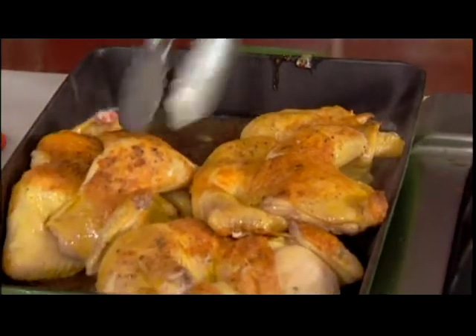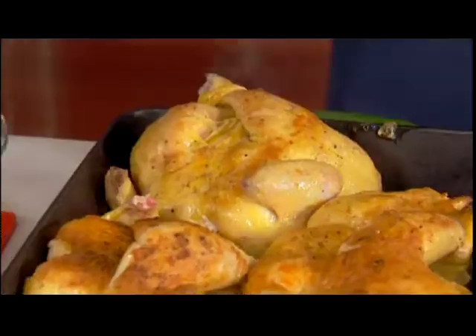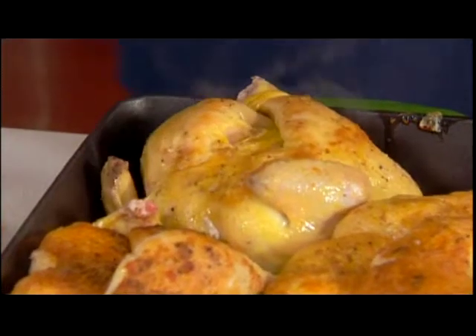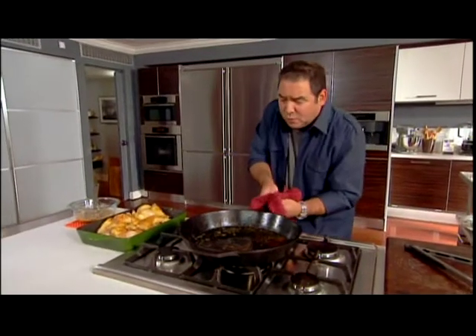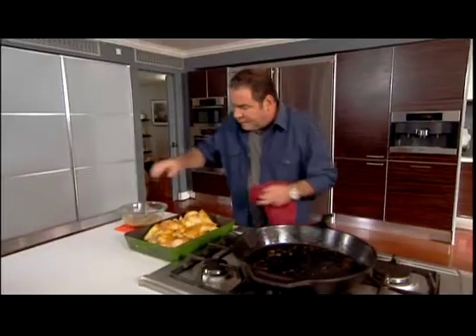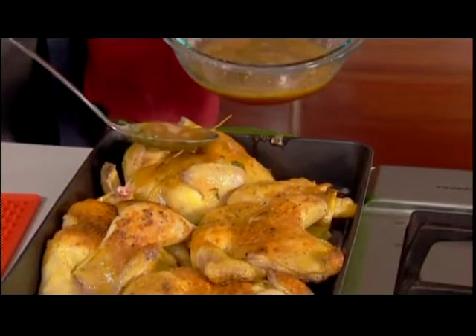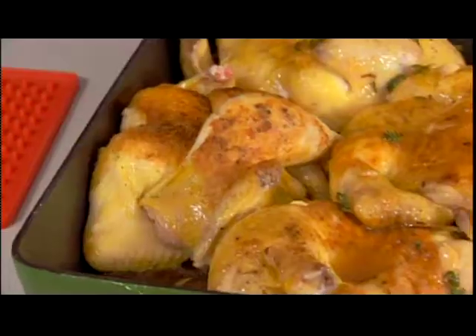Are they having a party in here or what? And then we're gonna take our last one out here. I'm gonna take these wonderful pan drippings and add them right over. And then we're gonna take our glaze and glaze our Cornish hens.